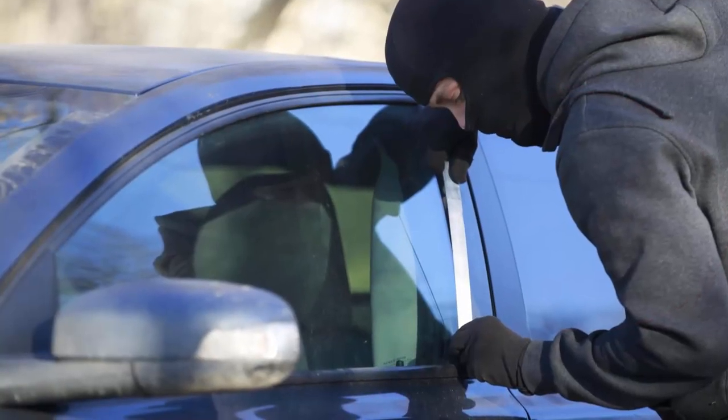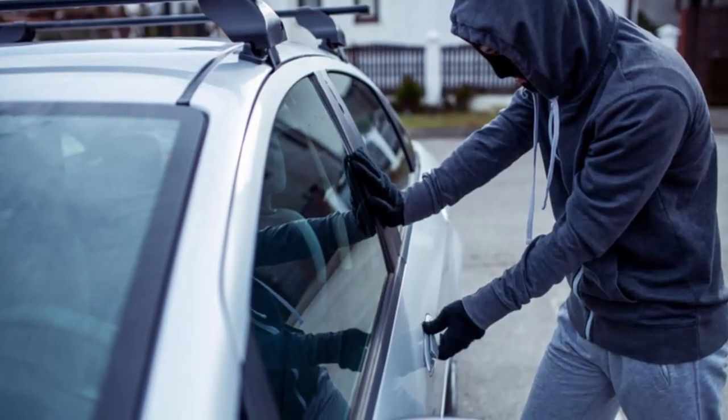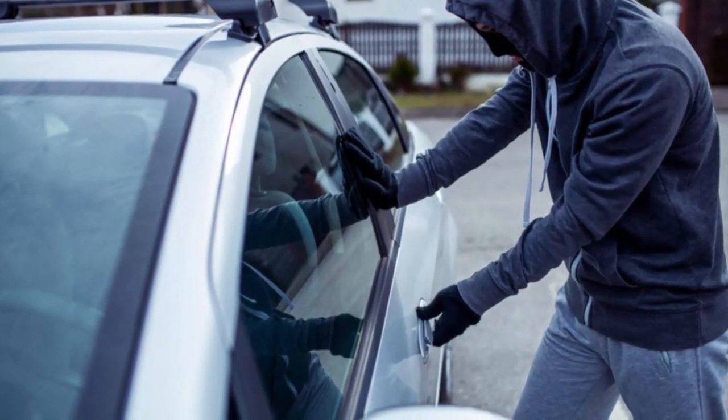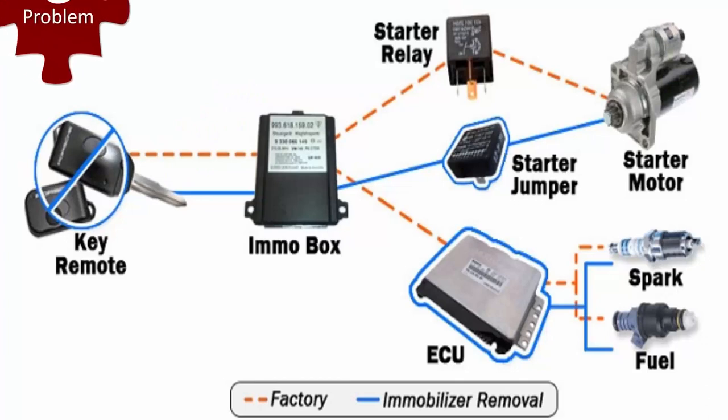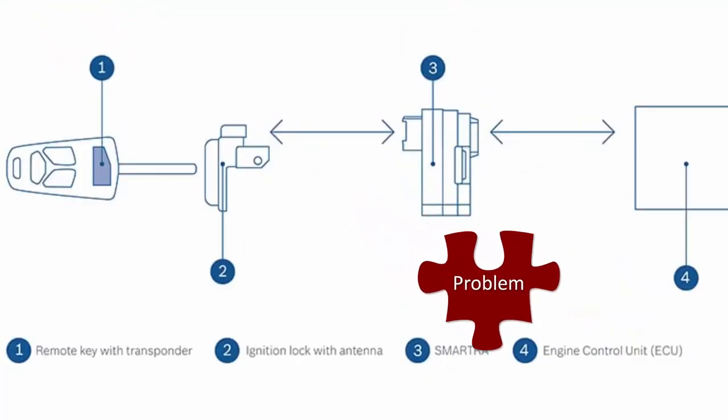The immobilizer system is a great piece of electronic security technology in your car, which is generally used as a theft deterrent. The following points define the common symptoms to determine immobilizer problems in your car.